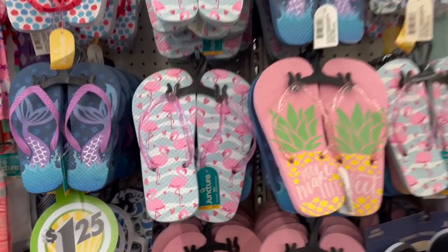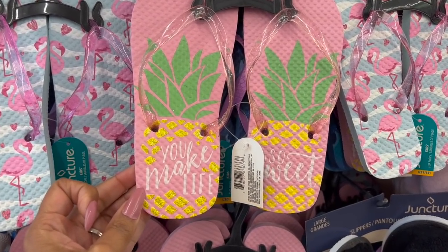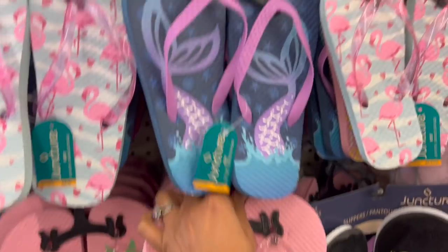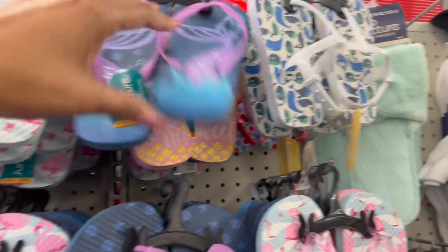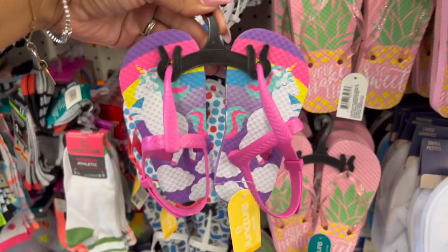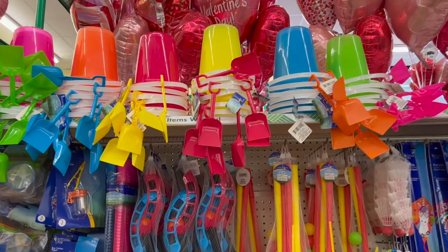They did start putting out the Juncture flip-flops for kids — they have the Flamingo, Pineapple, Mermaid, little whales or narwhals, and the Unicorn. So stinking cute. Check your local Dollar Tree. Lots of stuff to choose from — they're stocking them now. They did also start bringing out some of the summer toys — sand toys, great for the kids.